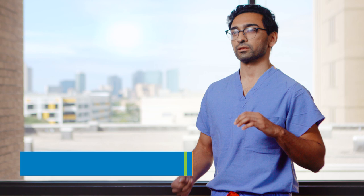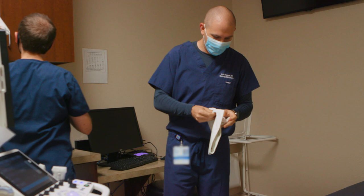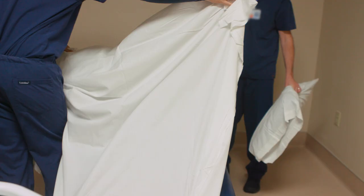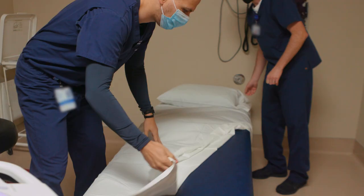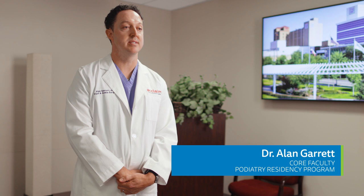The clinical volume that we get here is kind of unrivaled based on what I've seen from other programs when I was rotating as a student. The exposure we get here is unreal, and the autonomy we get with our patients starting from the very first day of residency is unrivaled. One of our main qualities we pride ourselves on is: if you're comfortable doing something, you've researched it, and you can teach someone else how to do it, then you can do it yourself.